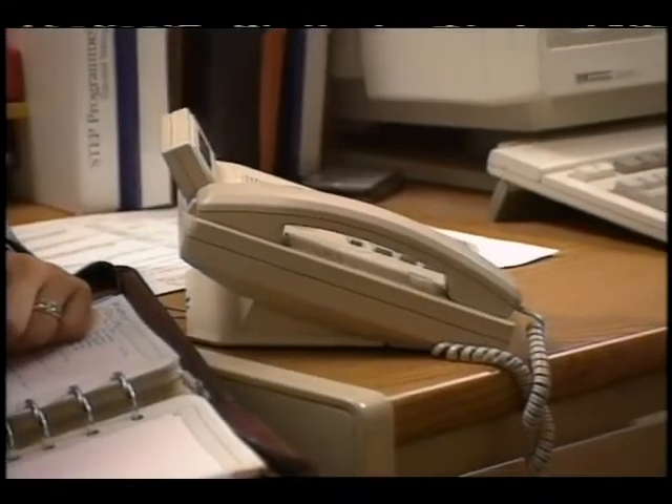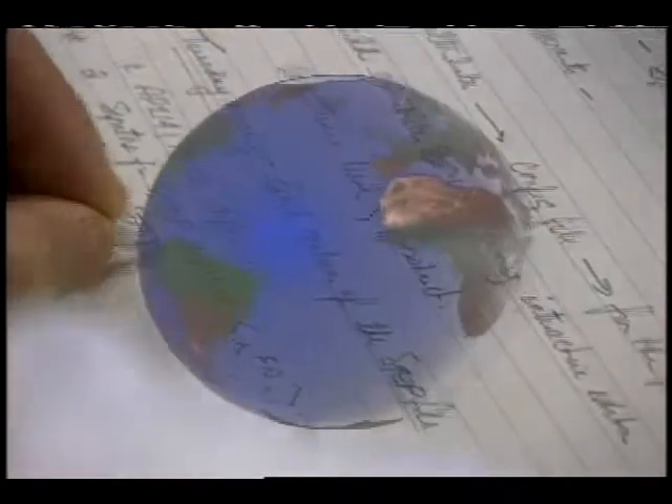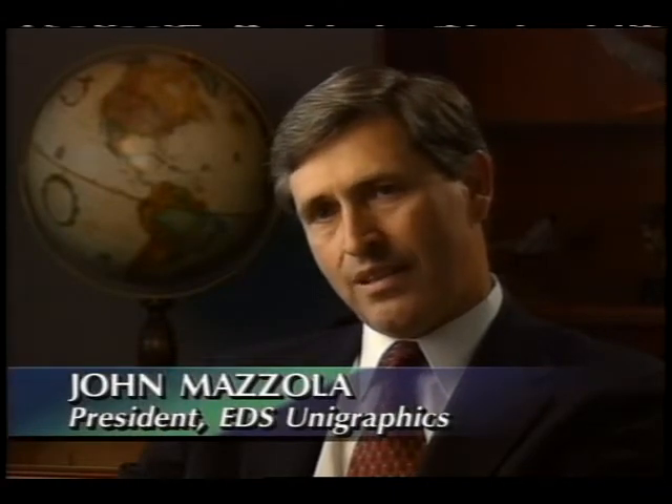Throughout the world, CAD vendors such as Unigraphics, Computer Vision, and SDRC are working together to satisfy their customers' needs for STEP products. There is tremendous pressure from customers to accelerate STEP activities. Companies cannot achieve their competitive objectives without much more effective data exchange capability.